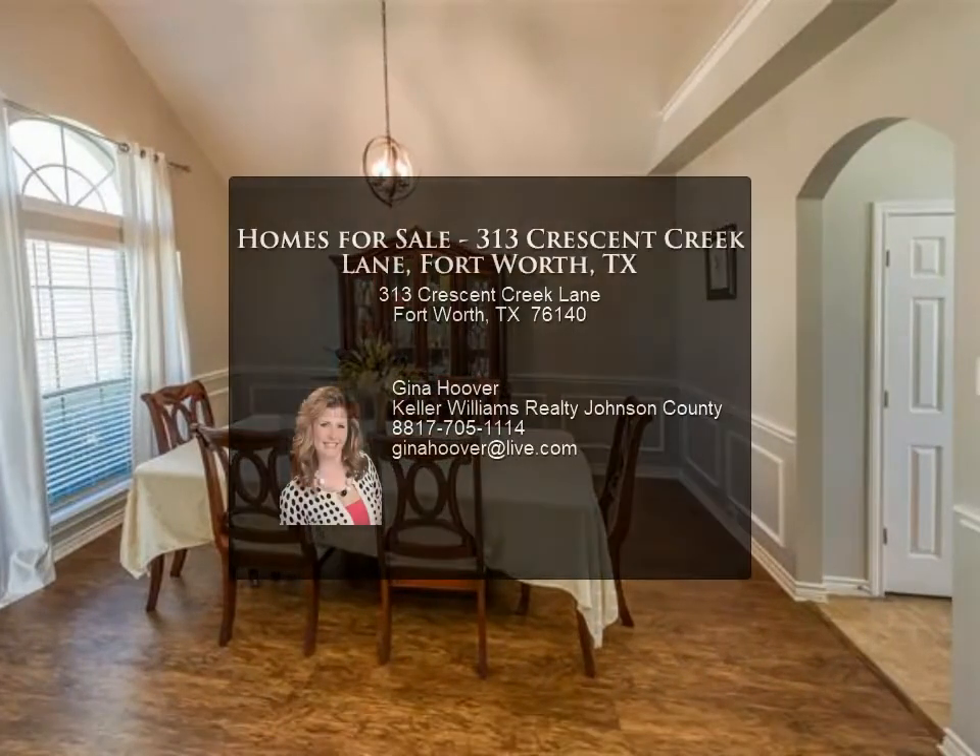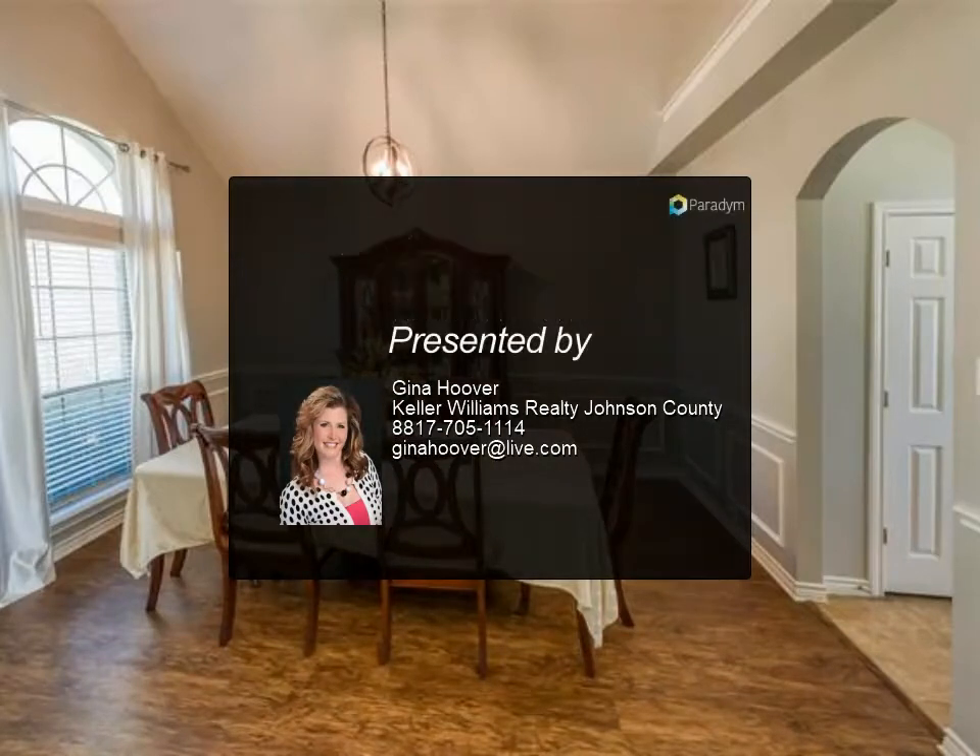Lighting for that special ambience, and solar panels means next to zero electric bill. For more information, contact us today.